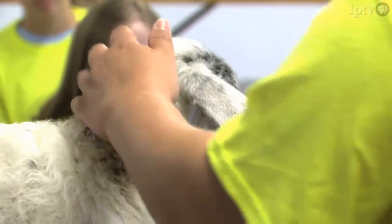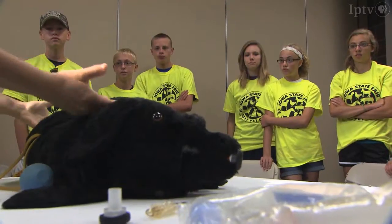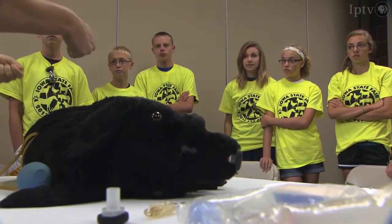Vet Camp was established for 8 to 18 year olds — students interested in veterinary medicine — and it allows them to go through a program about how to care for their animals. I signed up for Vet Camp because I have veterinary interests myself.